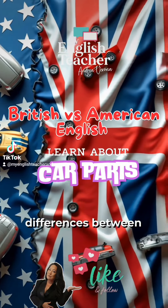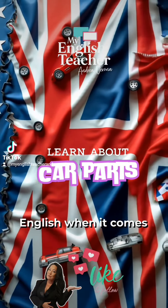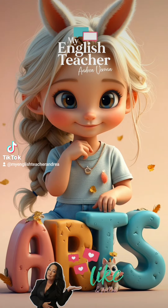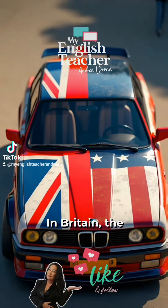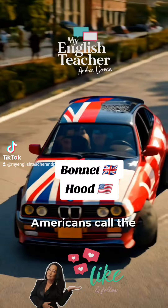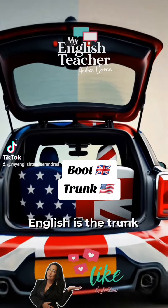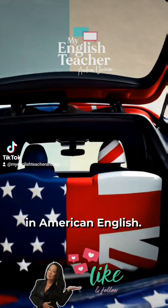Have you ever wondered about the differences between British and American English when it comes to car parts? Let's explore some common terms. In Britain, the bonnet is what Americans call the hood. The boot in British English is the trunk in American English.